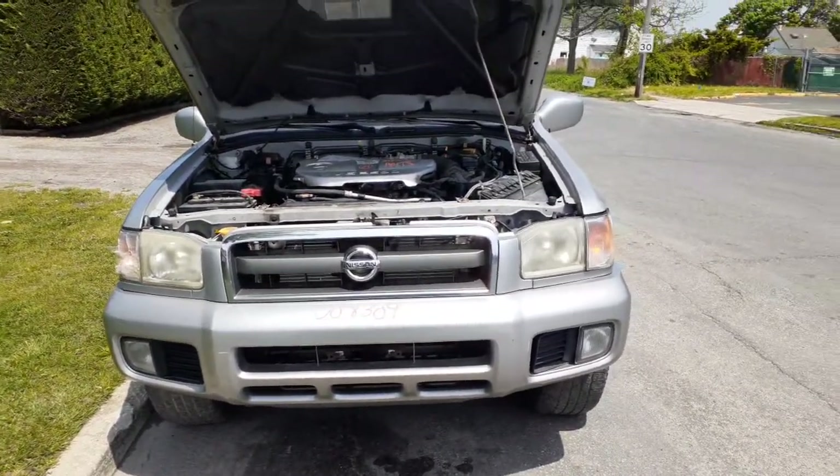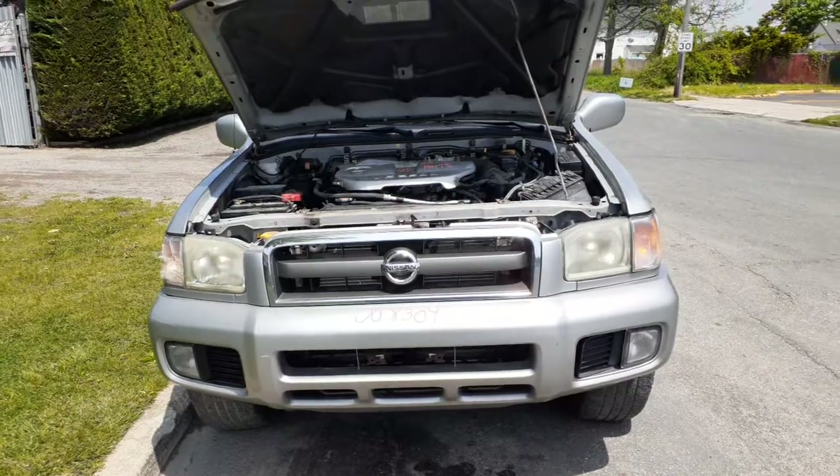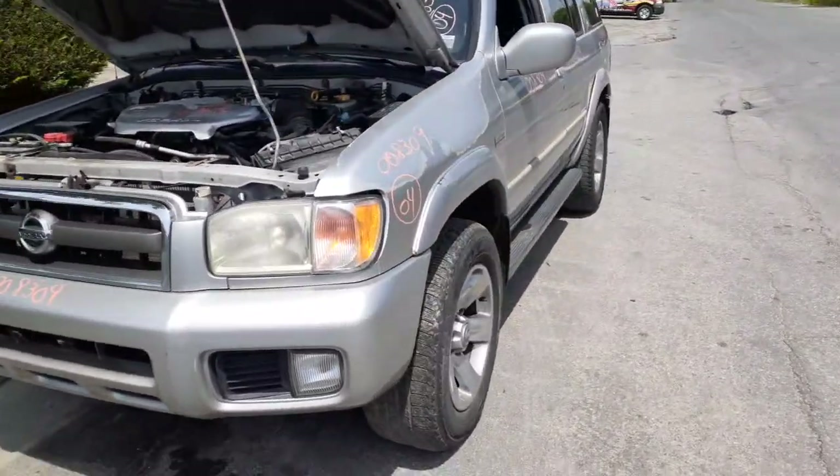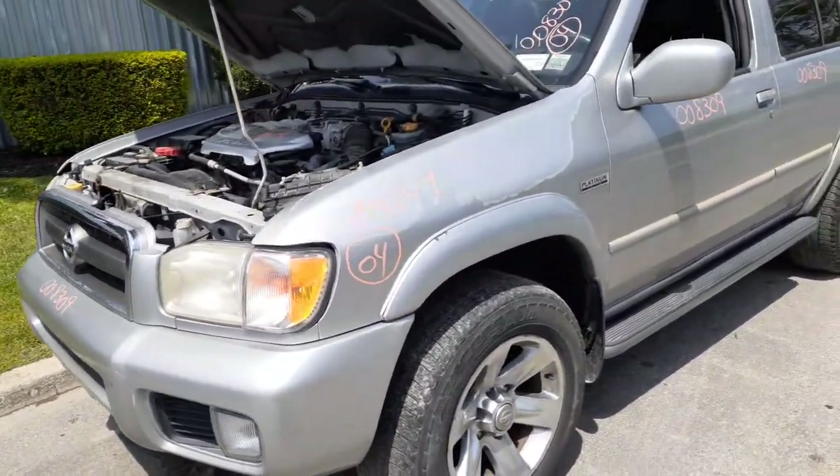You got a pair of headlights, you got your left side marker, you got a good front bumper with fogs. Hood's no good, but you do have hood hinges. You got a left side fender with the flare — it's got some peeling, that's a clear peel.